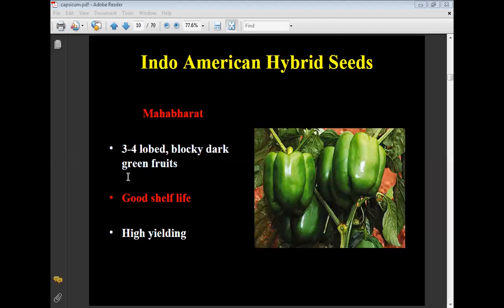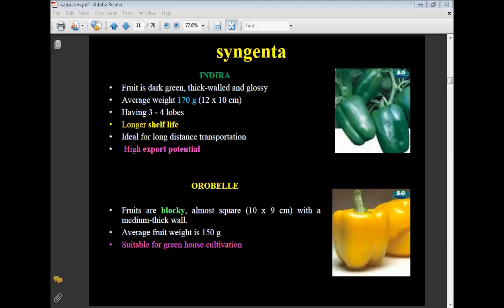Mahabharat (Indo-American hybrid seeds): three to four lobe blocky dark green fruits, globe-shaped, light and high-yielding variety. Singjen variety: dark green, thick wall and glossy appearance, average weight 170 grams per fruit, three to four lobes, long shelf life, ideal for long transportation, and has high export potential.